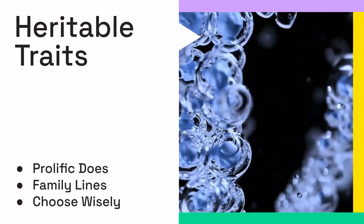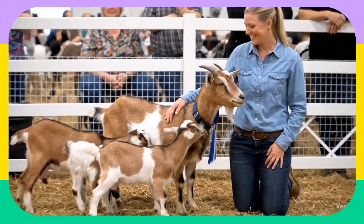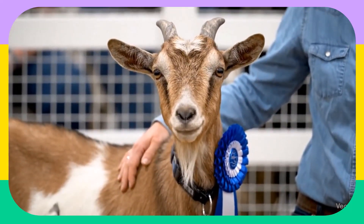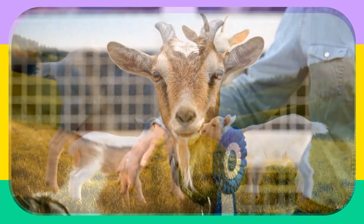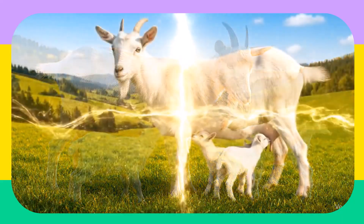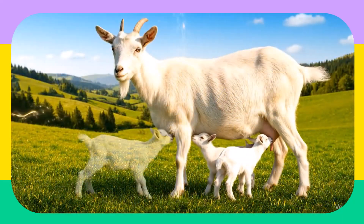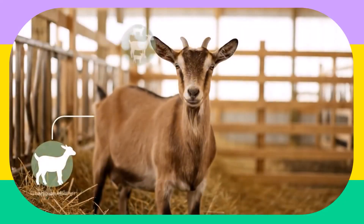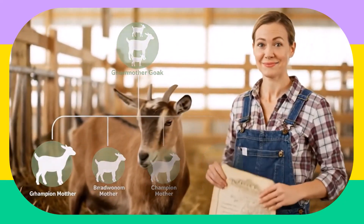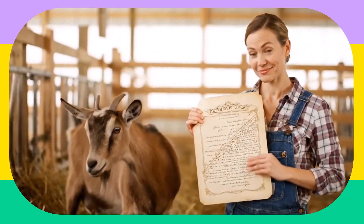It's all in the family lines. We've seen champion does with triplets, and their daughters also go on to produce triplets. This isn't a coincidence — twinning and multiple births are highly heritable traits, meaning they're passed down through generations. To maximize your chances, choose breeding stock wisely. Prioritize does from prolific bloodlines, looking at their mothers and grandmothers for a history of multiple successful births.